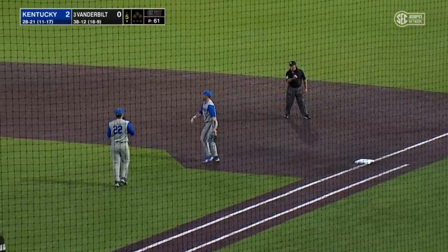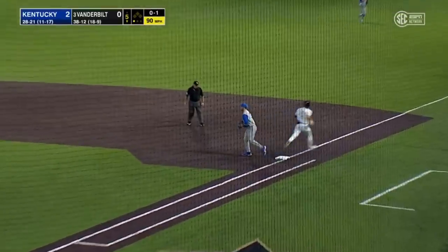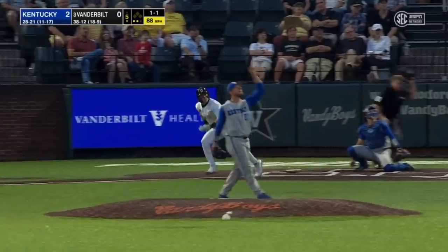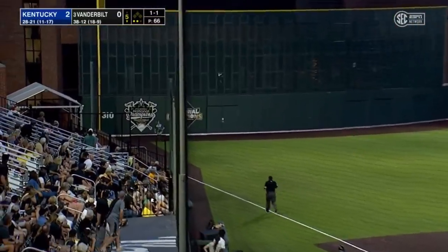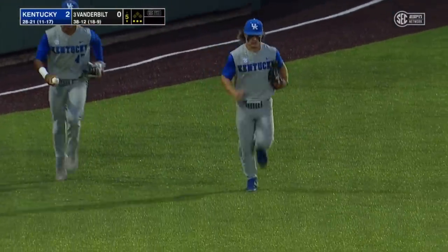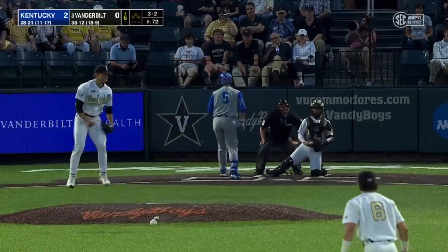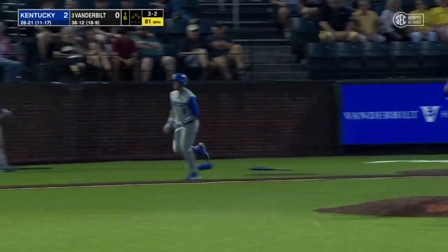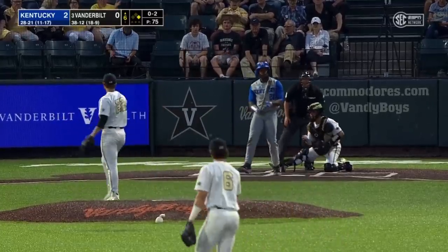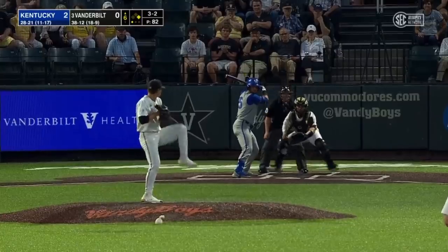Collette navigates the tough throw. Out to left down the line — Schultz over, makes the catch in foul territory. Austin Schultz makes the tough play at a road ballpark. Ball four — Jack Leiter not happy with himself, and TJ Collette aboard for the third time in three plate appearances. Swing and a miss, strike three — strikeout number eight for Leiter as he gets him with the fastball. He has a very short lead, stays put.